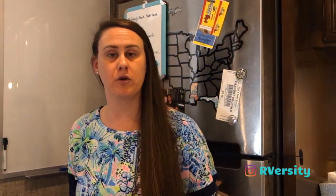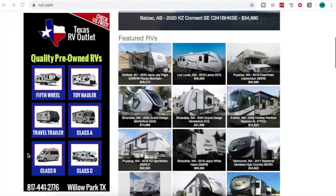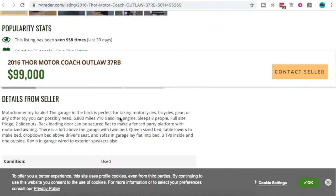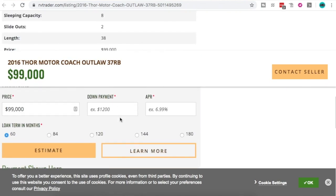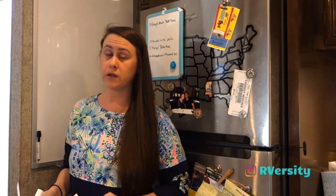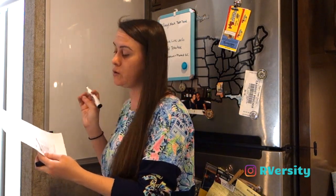If you're looking to buy an RV, the best thing you can do is research. To see what things cost, check what other people are listing theirs for. If you head over to RVT.com or RVTrader.com, you can get a really good idea of what others are listing. There are both dealerships and private sellers on those sites, and you can also run financing calculations there.